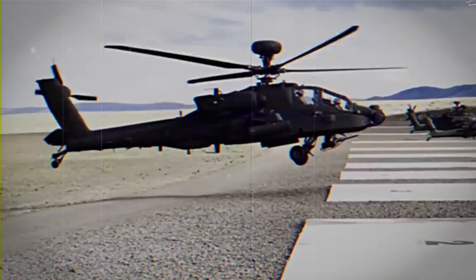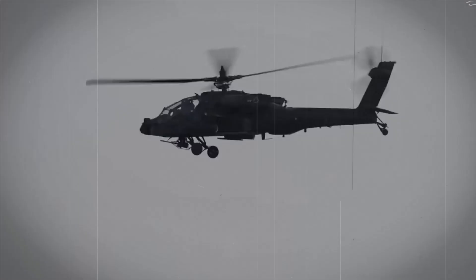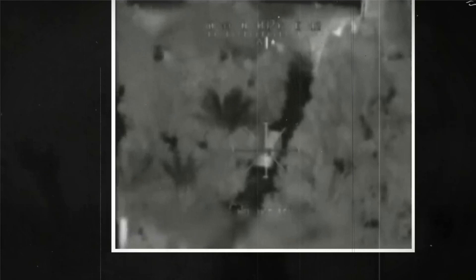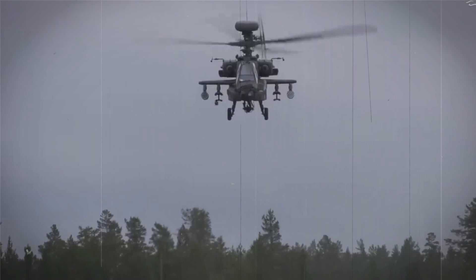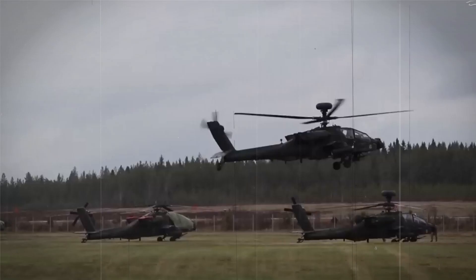With over 2,400 AH-64s produced by 2020, this powerhouse of a helicopter has become a staple of modern military operations worldwide. From humble beginnings to a symbol of military might, the AH-64 Apache has certainly come a long way, taking the world by storm.